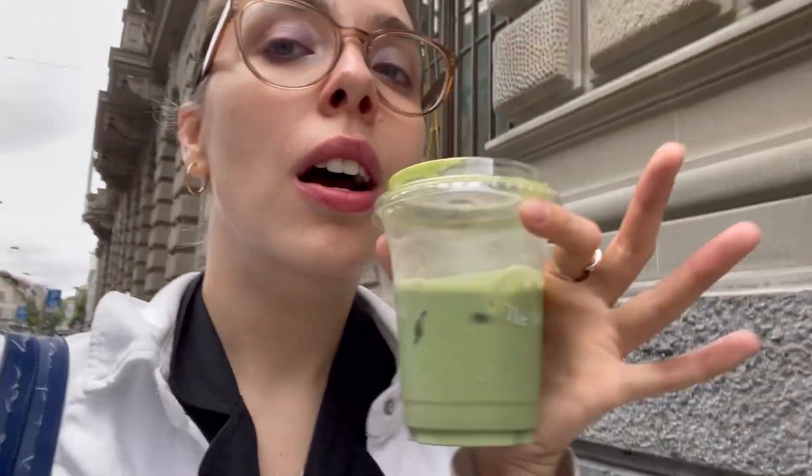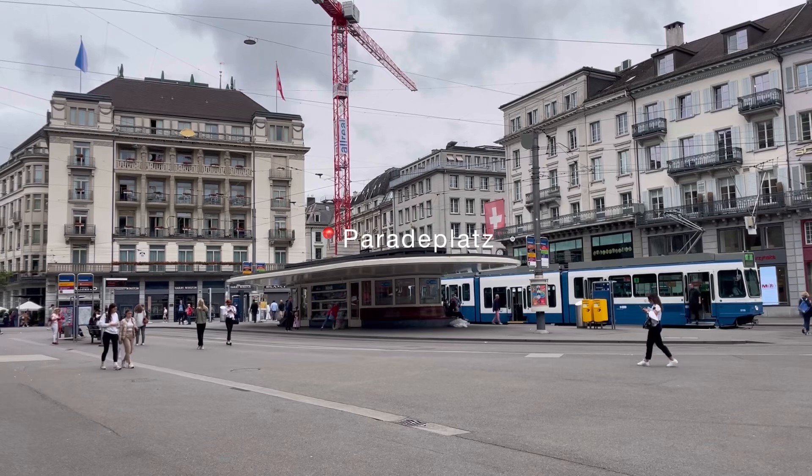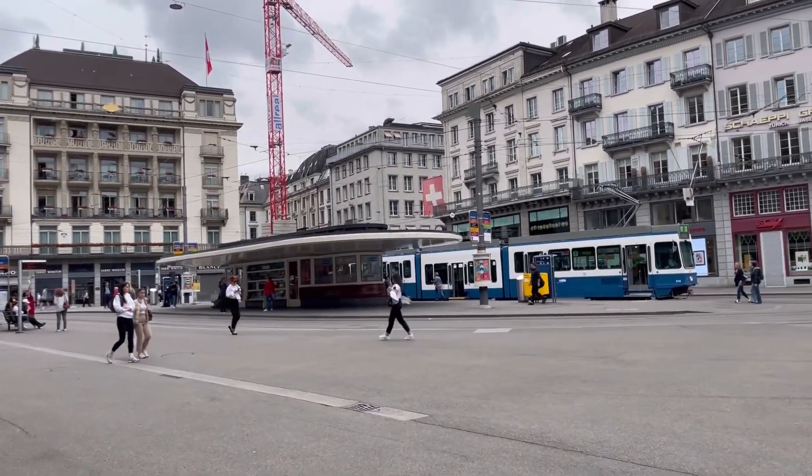Just tried my first lavender matcha latte and it's really good — I would totally recommend it. This is one of my favorite stations in Zurich because it looks so much like the 50s, or the designs they did in the 50s.